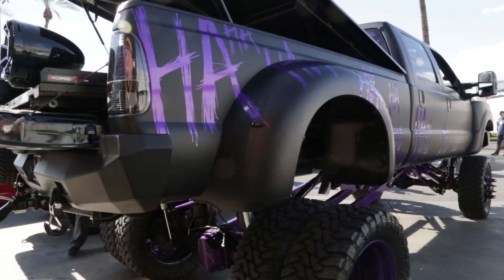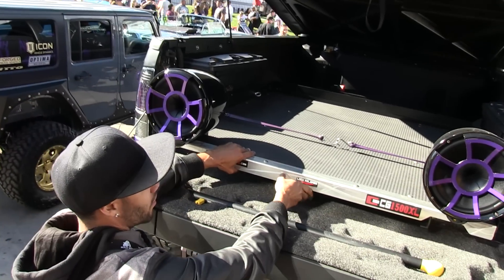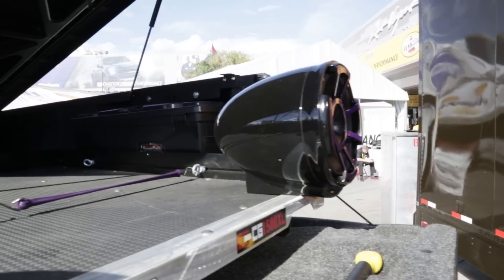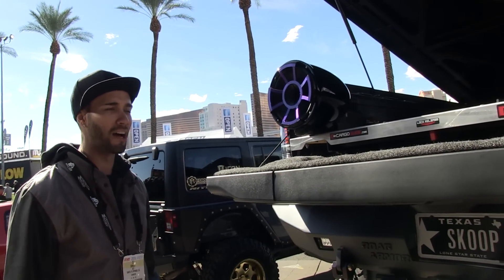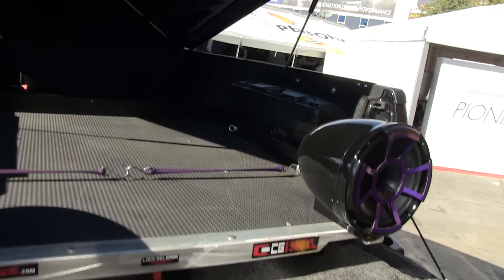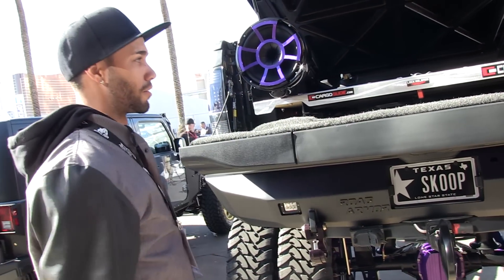In the rear we went with Cargo Glide 1500 XL — it sits in the bed and with a latch I can move it in and out, which makes it easier to access in a big truck. We went with the Rev 10s, also Wet Sounds — same as the sound bar in the front. Really loud and really clear speakers, mainly used for boats and razors, but having outside audio on the truck is awesome. Swing cases are from Undercover — you carry all your tools in there and it doesn't take away from bed space, fitting right inside the wheel wells.